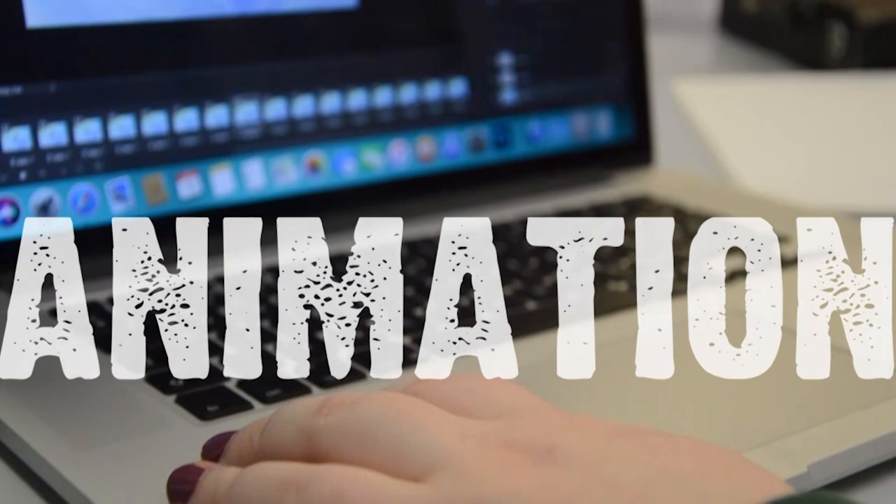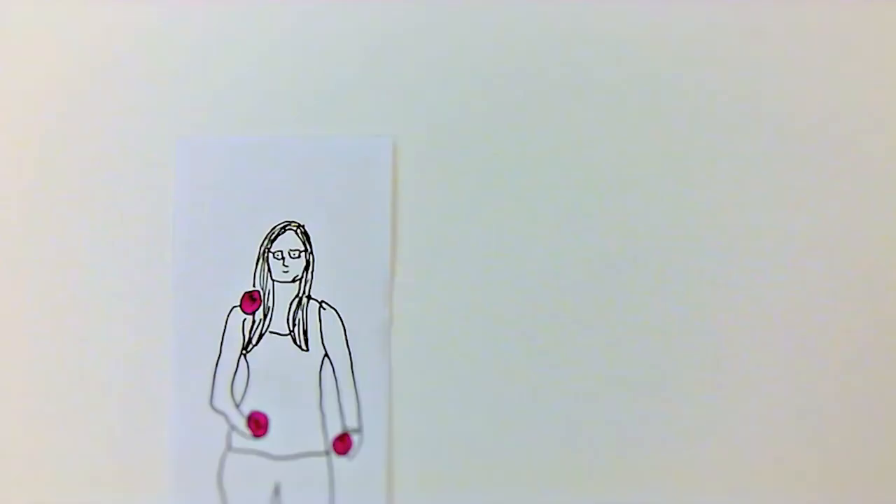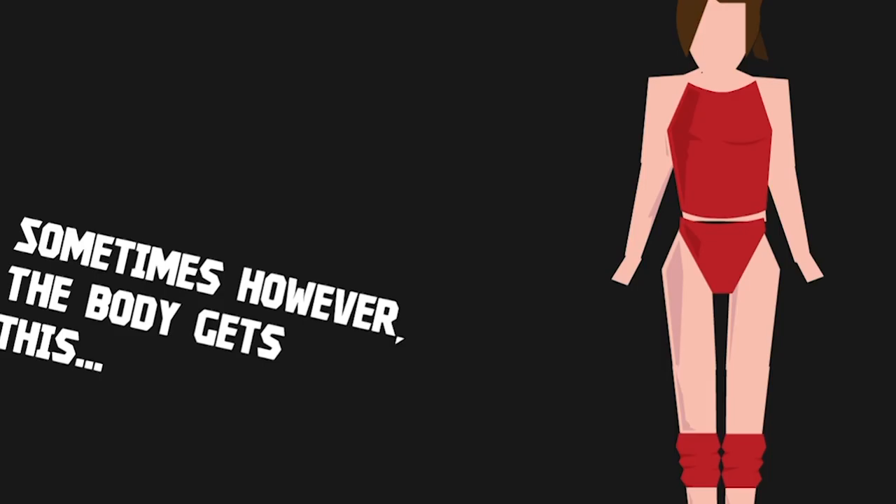Animation reflects the growing use of motion graphics in the design world. We can take these logos and illustrations and make them move in an exciting way. This could be in the form of short animated films or titles for TV and film, or GIFs for social media content.